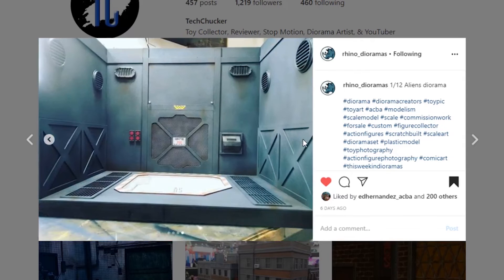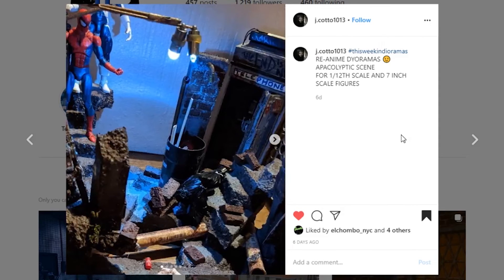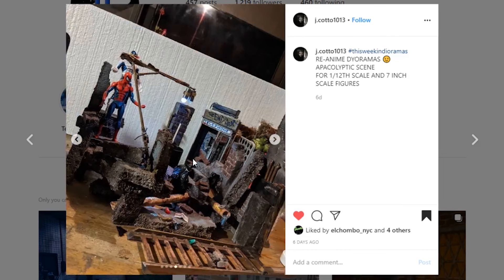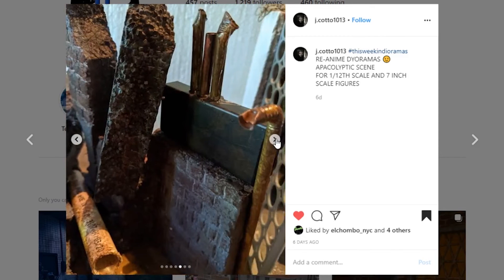This next one is from JCoto1013 — a really cool looking piece, it's an anime diorama apocalyptic scene at 1/12th scale. This thing really turned out nicely with some really nice paint work. I especially like this little bit of brick with the mortar — those little lights are pretty sweet looking with lots of debris. It looks super cool. A wider shot shows a lot going on with different debris pieces. Awesome job to JCoto1013.